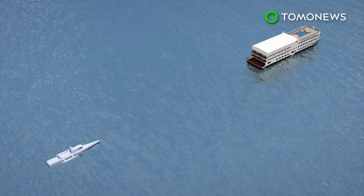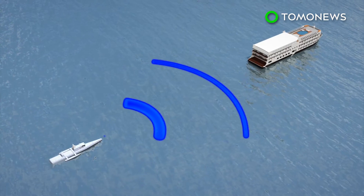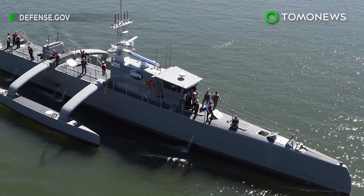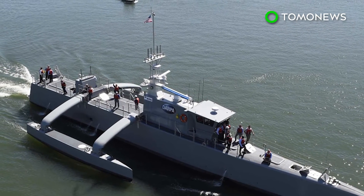Advanced software and hardware allow it to operate autonomously around other vessels and remain at sea for months at a time. The testing period is set to finish in 2018, and if successful, it will be handed over to the U.S. Navy.